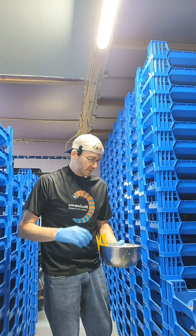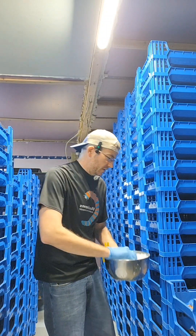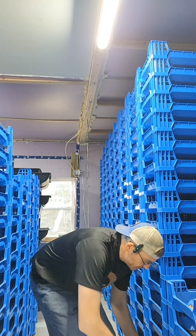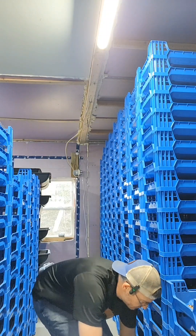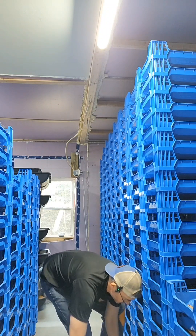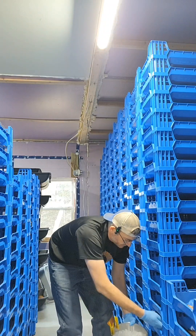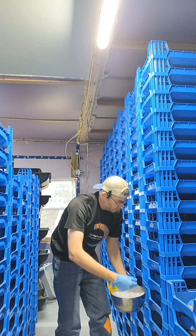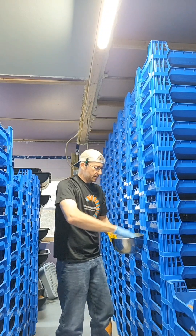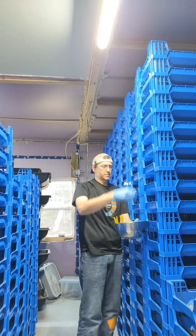I cannot raise live mealworms, dehydrate them, and sell them at any price comparable to what you can currently buy. Even with tariffs — there's a 10% tariff right now on stuff coming from China, and 98% of imported dried larvae are from China — it would need to be 200–300% or higher for small businesses like mine to compete. What I sell are live. From a dried perspective, what's best is really dependent on what you're using them for.